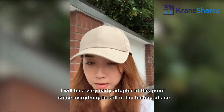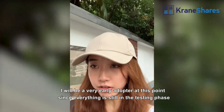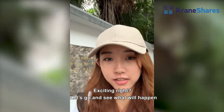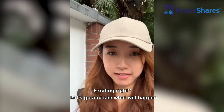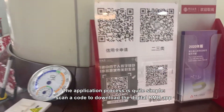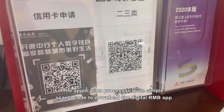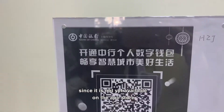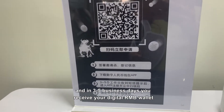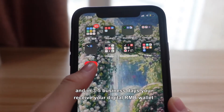I will be a very early adopter at this point since everything is still in the testing phase — it's exciting! The application process is quite simple: scan the code to download the digital RMB app, since it is not yet available on the App Store. In 3 to 5 business days, you will receive your digital RMB wallet.